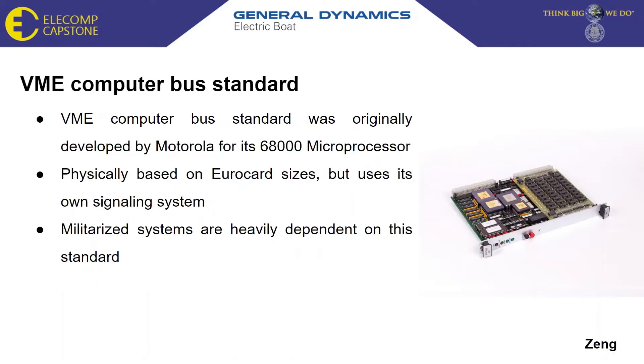The VME computer bus standard was created in 1980, originally developed by Motorola for its 68,000 microprocessor. What made the VME computer bus standard so revolutionary was that it was able to use its own signaling system. With its own signaling system, this would change how communication in industries like the military would be. The military would be heavily dependent on the standard for applications like command and control systems or any type of communication.